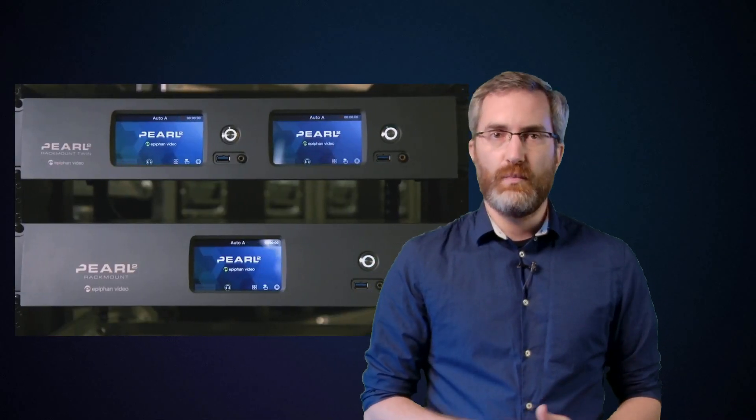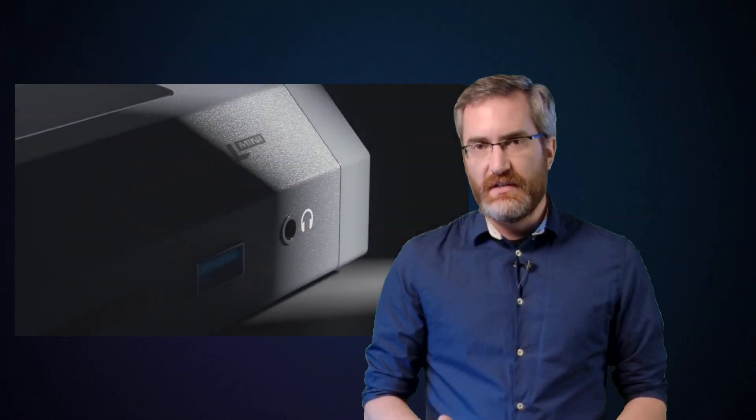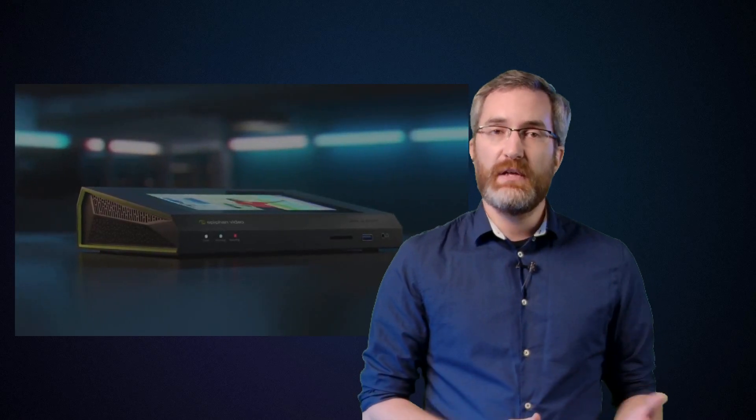Customers also suggested ways we could make Pearl even better. So in 2016, we unveiled Pearl 2 as the ultimate all-in-one production system, with 4K encoding, more HDMI and SDI ports, and more processing power for a greater number of encoding channels. Pearl 2 remains our flagship product, but we still wanted to offer another choice for those with less intensive applications. And that was the thinking behind Pearl Mini, which we introduced in 2018 as a more portable video production system with a giant touchscreen to maximize the ease of use.